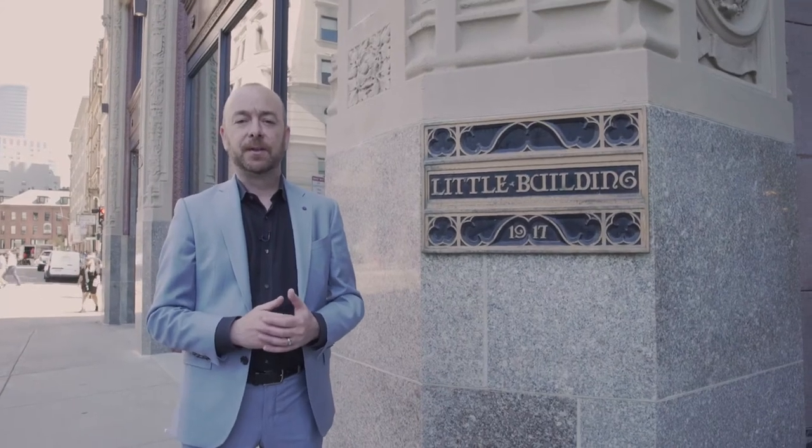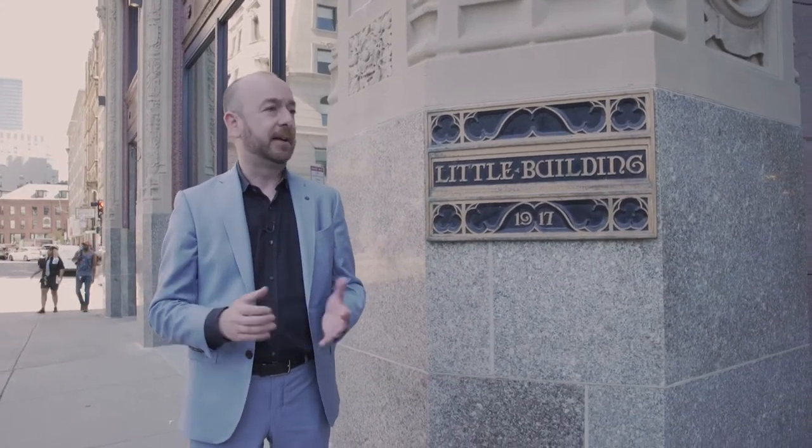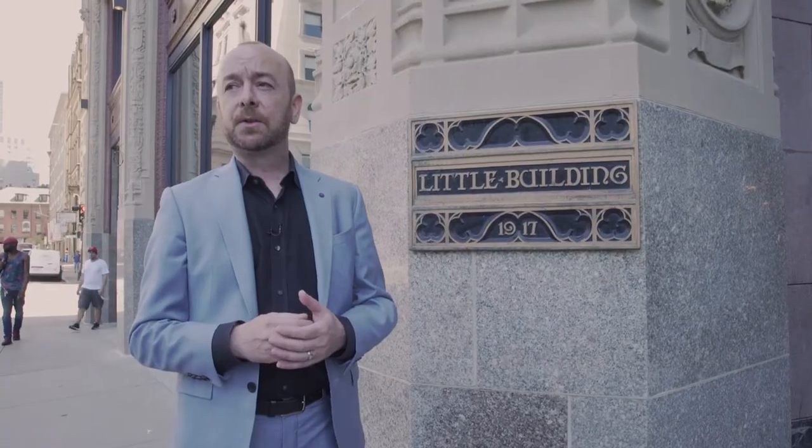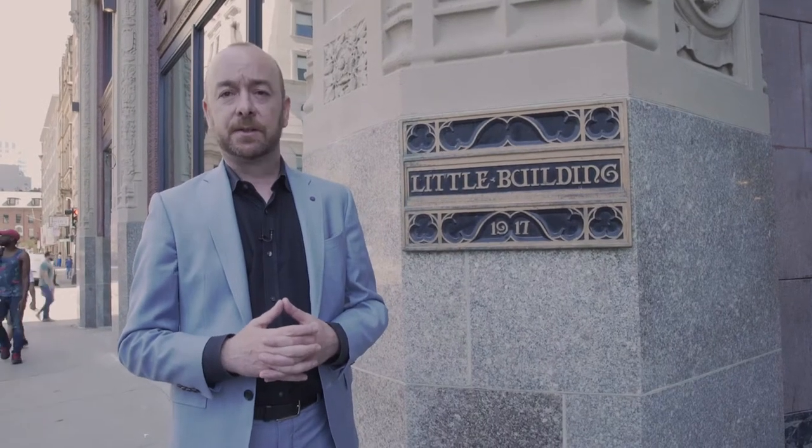Good afternoon. My name is Ross Cameron. I'm with Elkis Manfredi Architects, and today we're going to take a first look at the new Emerson College Little Building Residence Hall.